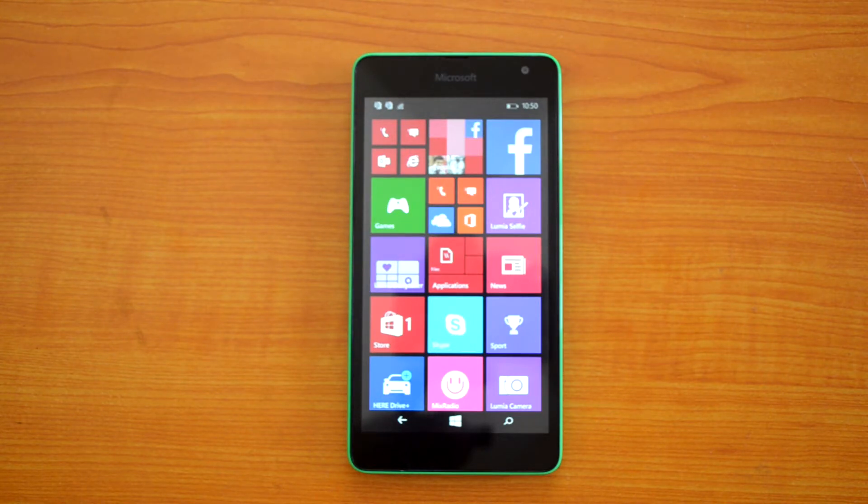We'll be testing the benchmarks with two apps: one is the AnTuTu benchmarking app, then we'll also try out WP Bench. Finally, we'll compare the values of the Lumia 535 with the 630 and 730. We'll start off the test with the AnTuTu benchmarking app.